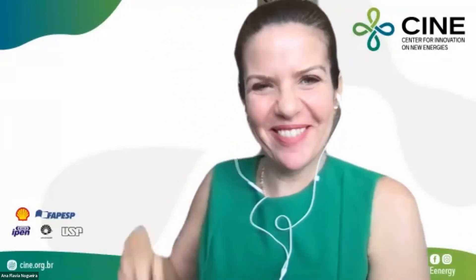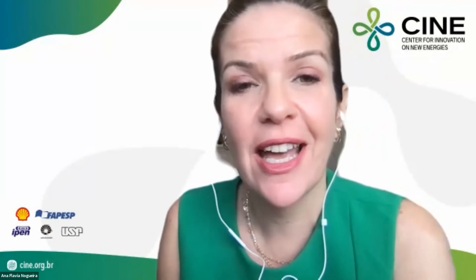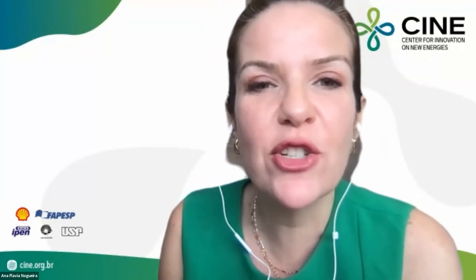Thank you very much. Thank you, Wilson, just on time! The results from your group and from the group of Gustavo are really impressive - congratulations. We have a question here.